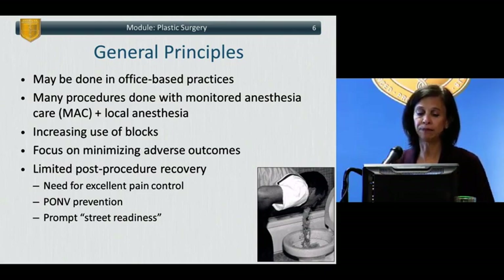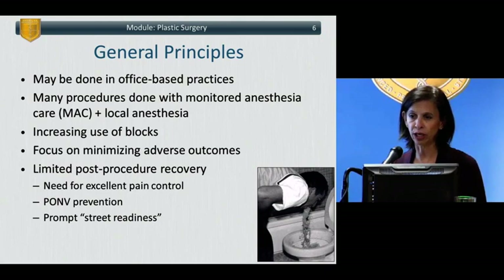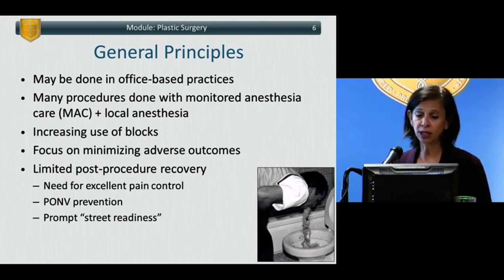Plastic surgery is typically done in NORA or non-operating room practices, particularly office-based practices — particularly the more cosmetic plastic surgery procedures. It frequently is done with monitored anesthesia care and local anesthetics because patients are often coming in for procedures that are minimal, and they want minimal discomfort, minimal side effects. They're not being hospitalized; they're going to be discharged to home readiness. There's increasing use of peripheral nerve blocks, with a big focus on minimizing adverse outcomes, limiting post-procedure recovery, excellent pain control, post-op nausea and vomiting prevention, and prompt street readiness.